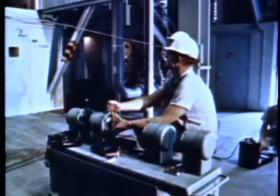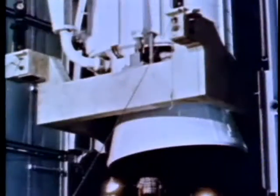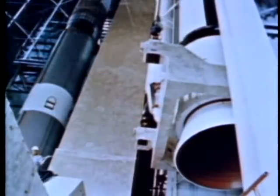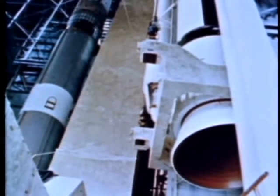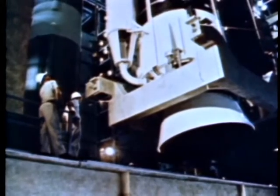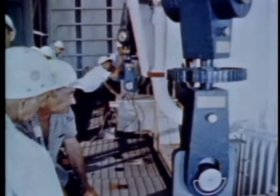In the SMAB, contractor crews lift the motors into position with an overhead bridge crane and a special lifting sling. They are mated to the core vehicle on the transporter. Each of the solid motors is 85 feet high, including the nose fairing, and 10 feet in diameter, and each weighs more than 500,000 pounds. Total thrust of the combined solid motors: 2.4 million pounds.